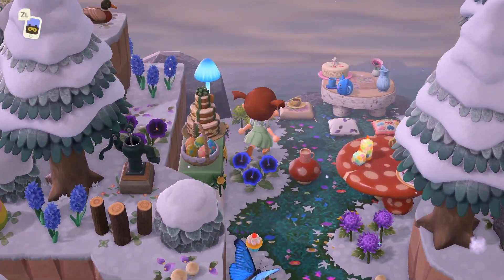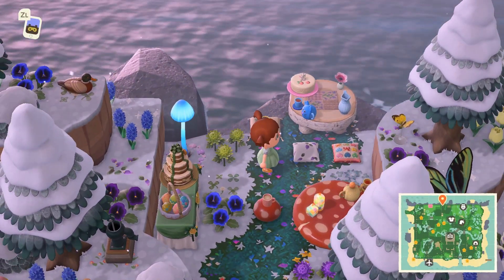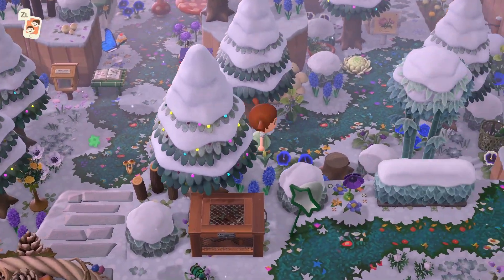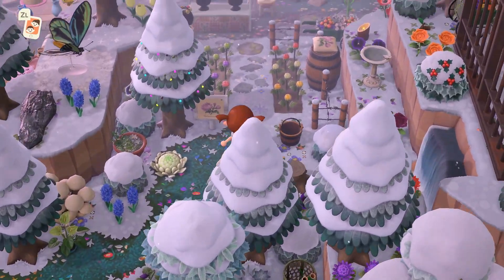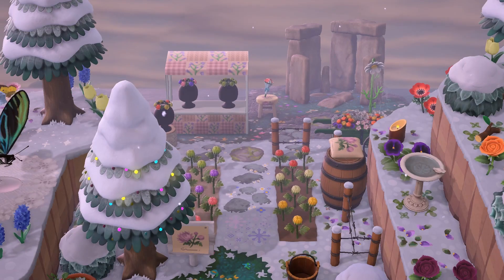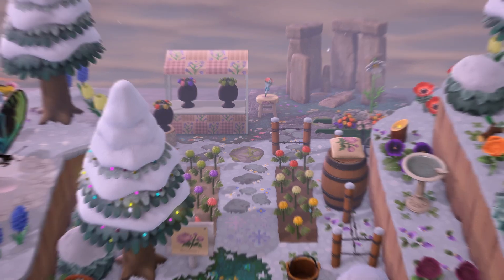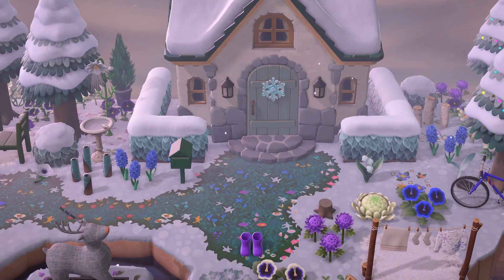I also love how colorful some fairy core islands can be. Katie has an island that uses a ton of mushroom furniture, which I think is beautiful. There are so many little areas, like this little mum crown crafting area — it's precious. Look at the Stonehenge in the background, look at the pathing. It's just beautiful. And here's the fairy's house.